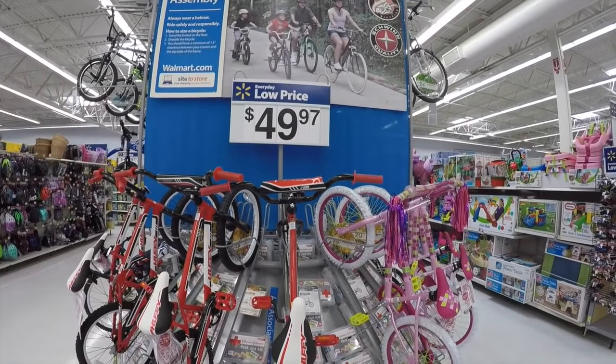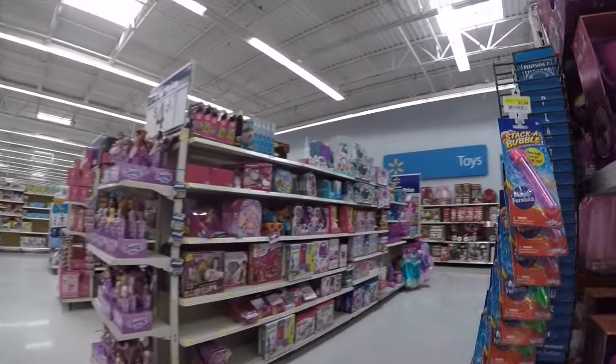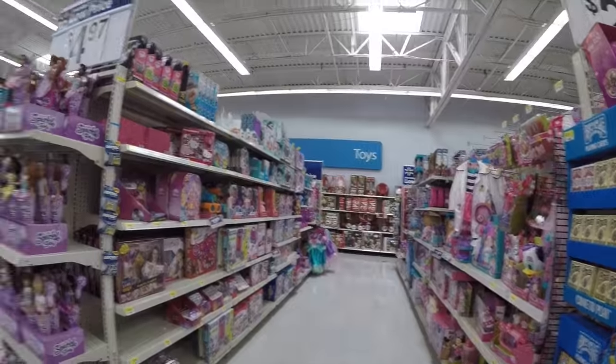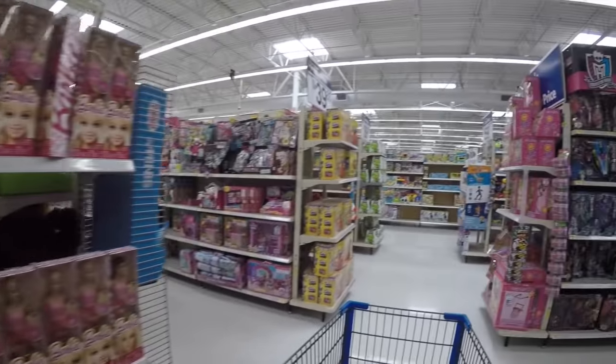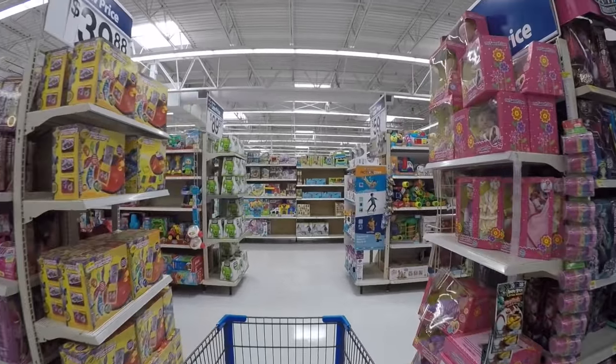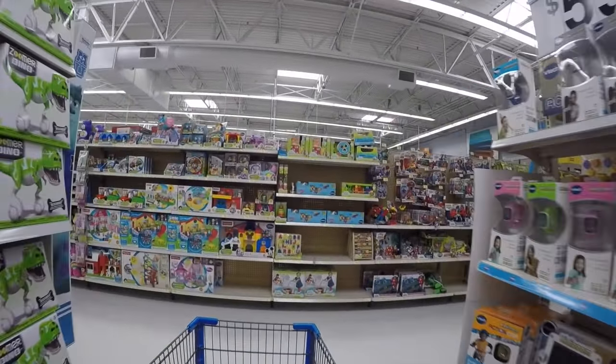This is the toy section with all different kinds of toys for boys and for girls. There are multiple aisles of toys.